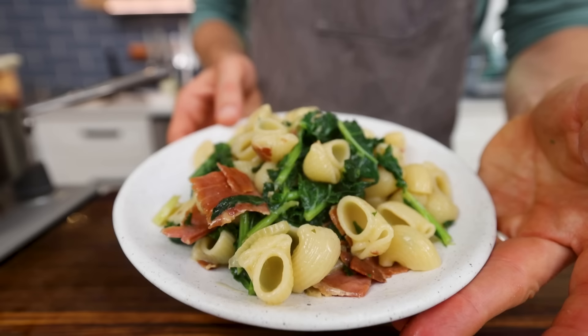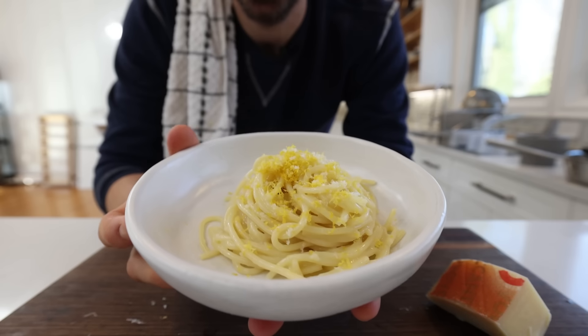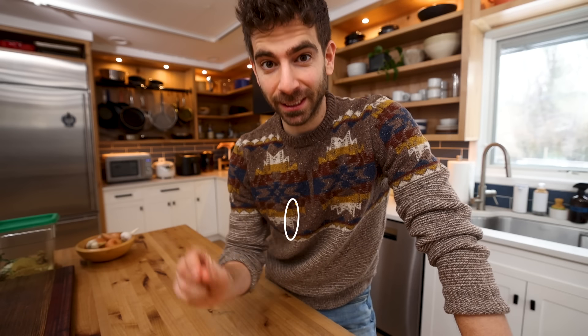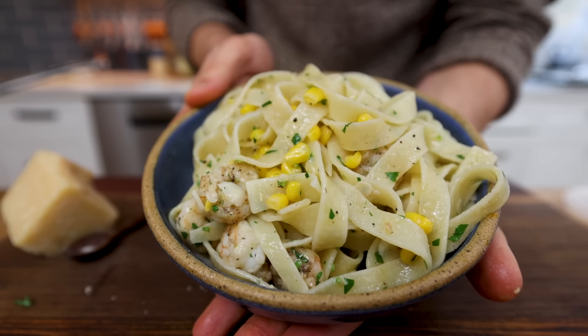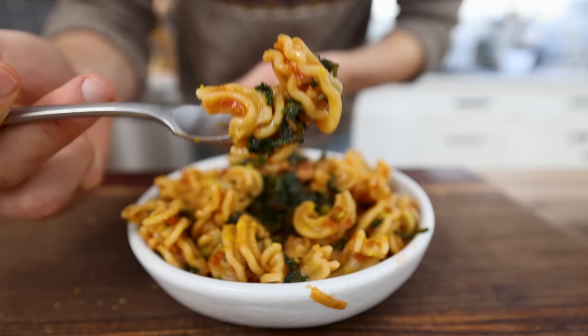I have created hundreds, if not thousands of pasta dishes over the years for myself and my family. And the reason I've been able to do this is because of one specific pasta formula — which if you follow and really study these techniques, I can guarantee that you'll be able to make an unlimited variety of quick and easy pastas for the rest of your life.